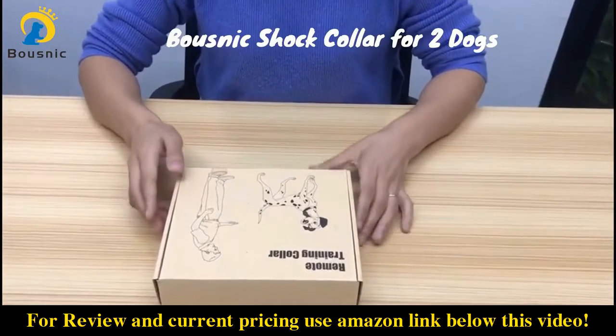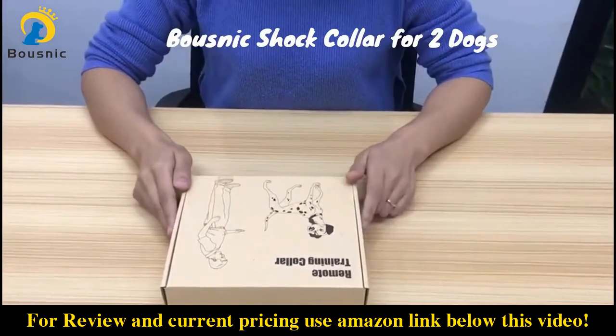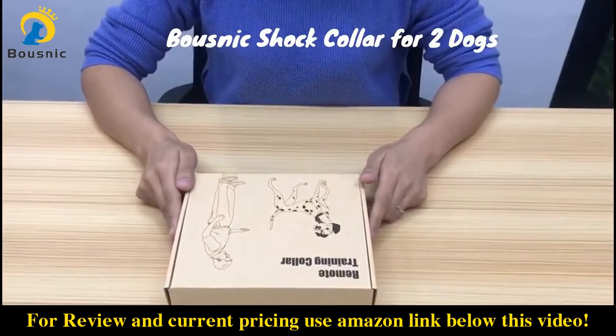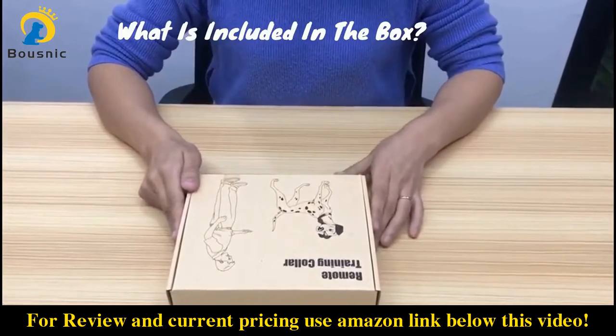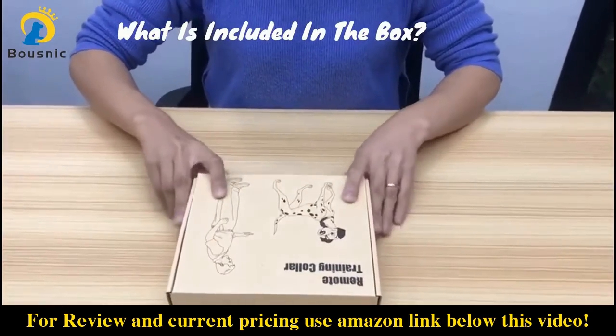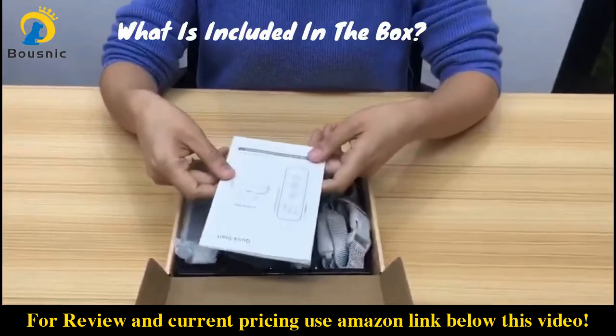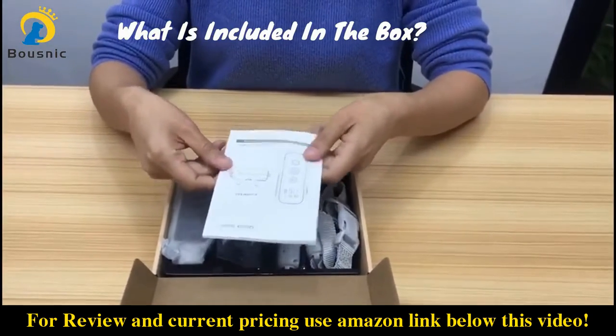Hi, this is Emma from Bosnick. In this video I am going to introduce you to our new model Bosnick shock collar for two dogs. Let's see what's included in this box. First, a user manual — please read it carefully and keep it handy for future reference.